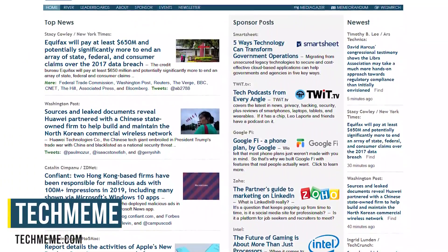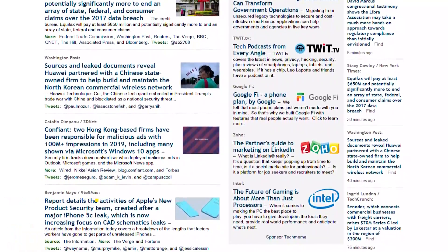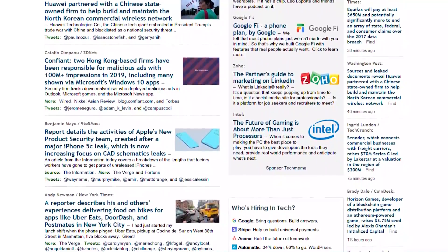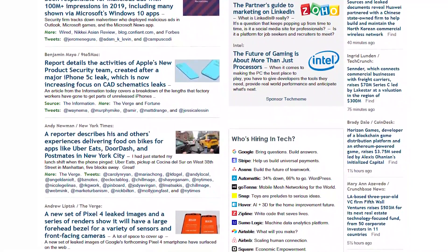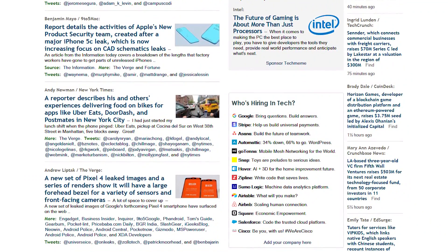TechMeme is one of the top sites I use when I want to find out the latest news in technology. None of the news stories are about politics, sports, pop culture, or anything else. They make it easier to get the top stories from the world of technology using various sources all on one page, which is all I want from a news site.